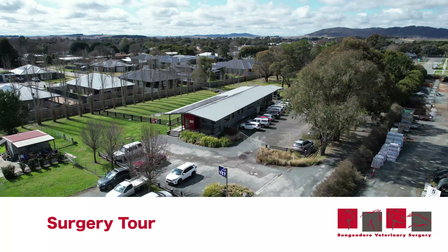Welcome to Bungandor Vet Surgery. We'd love to show you around and what we do, so come on inside and we'll take you on a tour.